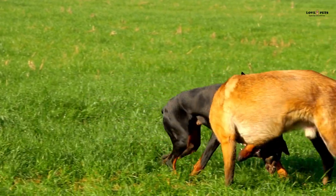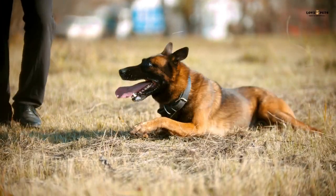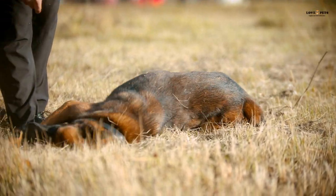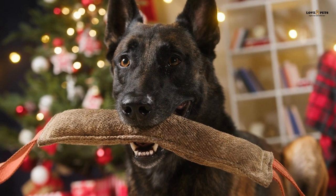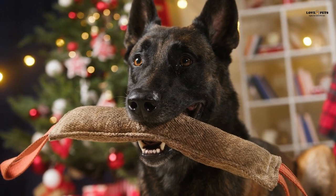Belgian Malinois are also known for their intelligence, loyalty, and trainability. They are highly active and require daily exercise to keep them healthy and happy. Belgian Malinois are protective of their families and can be wary of strangers, making them excellent guard dogs. They are also more high-strung than German Shepherds and can become destructive if they are not given enough exercise and mental stimulation.